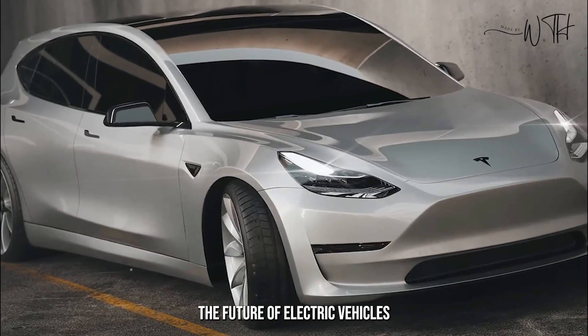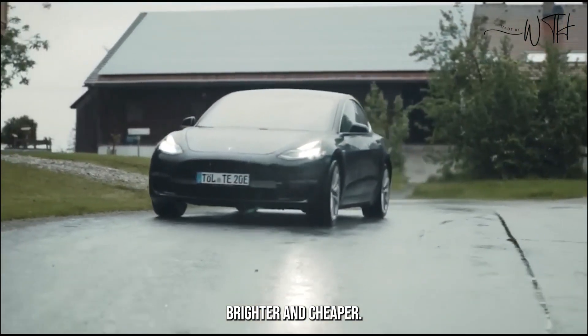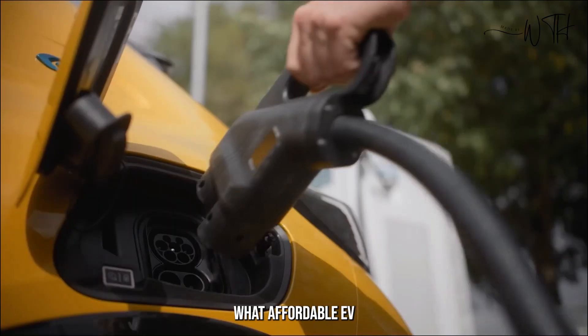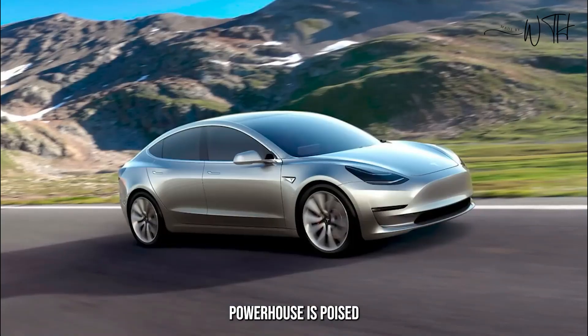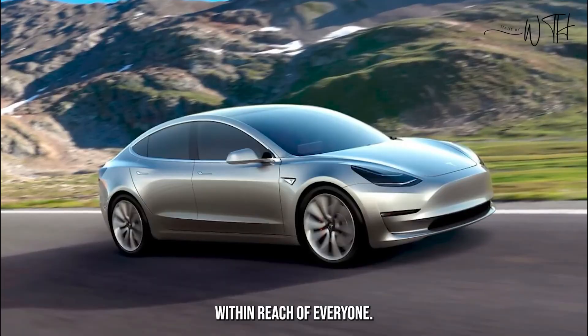Buckle up, because the future of electric vehicles just got a whole lot brighter and cheaper. Forget gas guzzlers and overpriced hybrids — the Tesla Model 2 is here to redefine what affordable EV can mean, at a jaw-dropping $17,500. This compact powerhouse is poised to shake up the market and put electric mobility within reach of everyone.